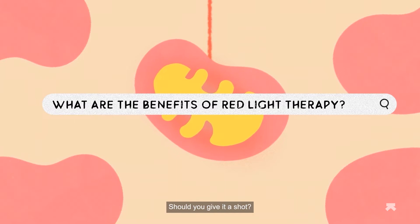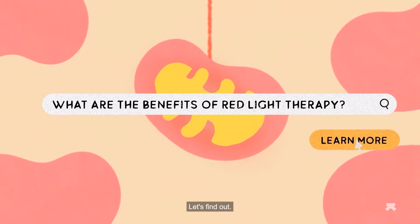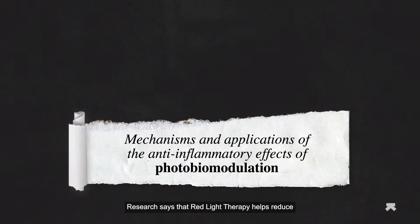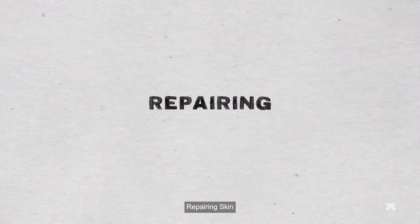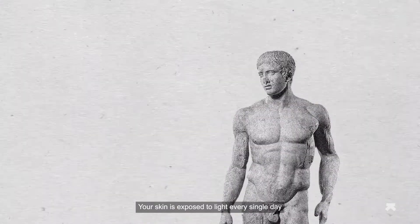So what exactly are the benefits of red light therapy — should you give it a shot? Let's find out. Research says that red light therapy helps reduce joint pain and inflammation, and can even improve cognitive functioning after a traumatic brain injury.